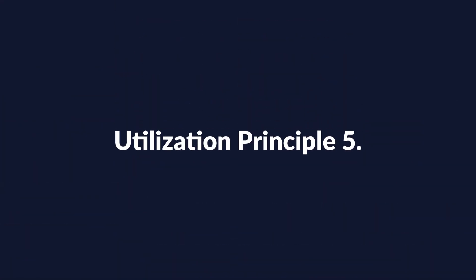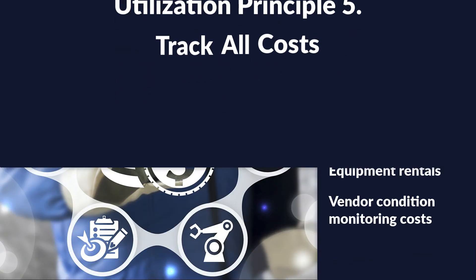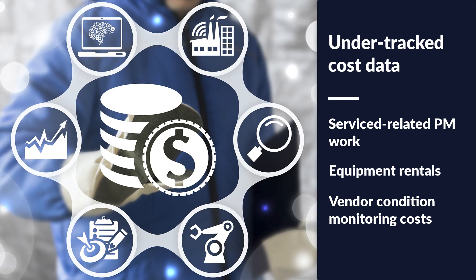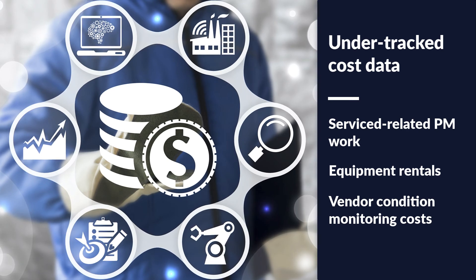Utilization Principle 5: Track all costs. Tracking all costs will allow for more accurate lifecycle costing models and will help integrate these models into your capital replacement strategy. Costs associated with a technician's time are common. Parts costs are also common, but are sometimes lacking if the use of P-cards is allowed or is too frequent.